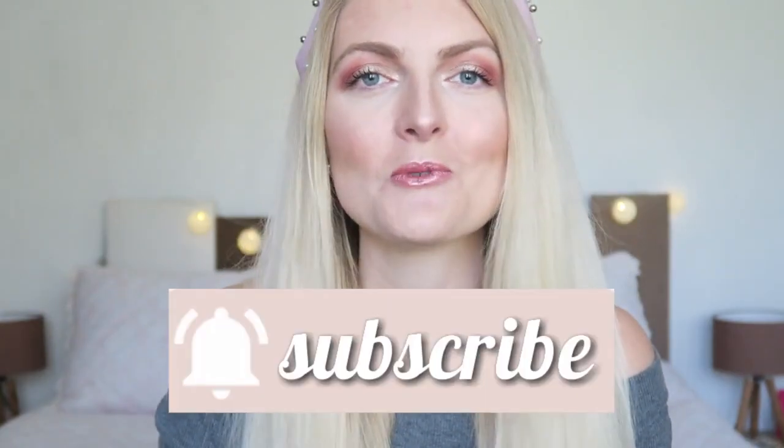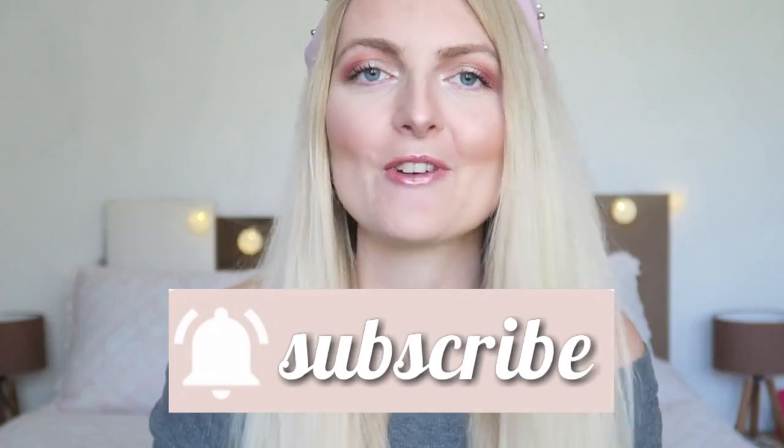Let me know what you think of the Friends collection from Makeup Revolution in the comments down below — did you get it, or something from their other line? I really hope you enjoyed this video! Don't forget to give it a huge thumbs up and subscribe. I upload twice a week, every Wednesday and Saturday. You can also follow me on Instagram — hope to see you very soon in one of my other videos. Bye!